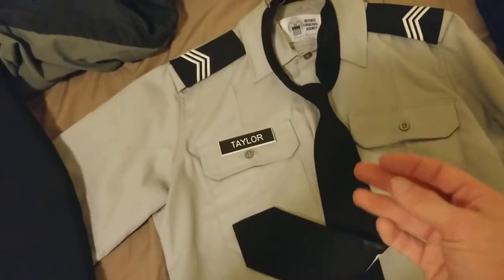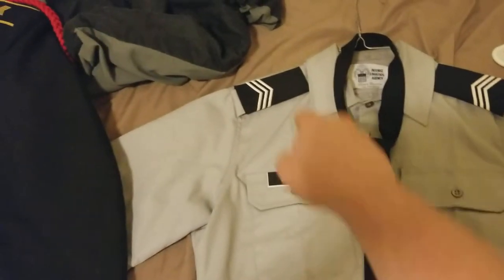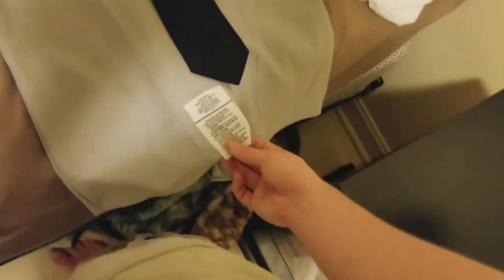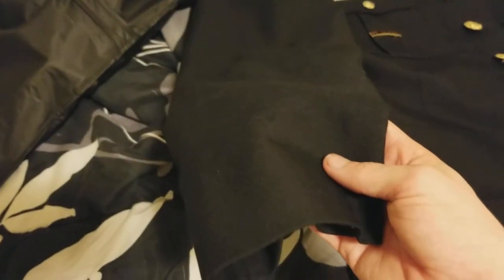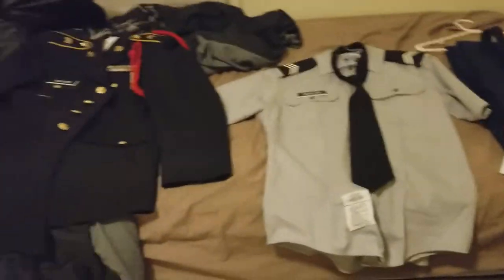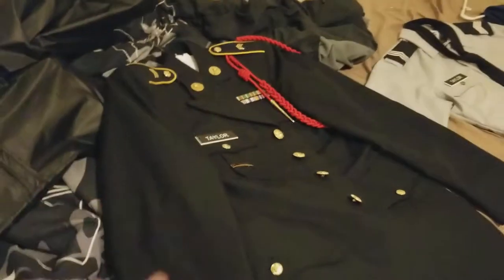This is my new uniform — everything new. Tie, name, sergeant rank up there. There are gold things in there that are supposed to be around this. My pants need to be hemmed, actually. And I gotta get this washed as soon as I can.